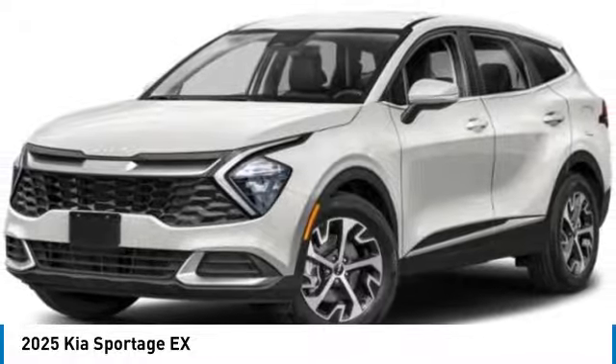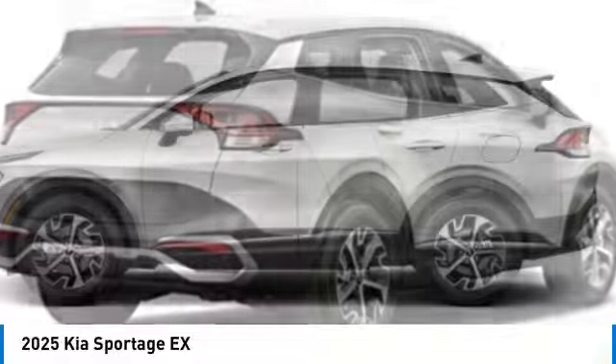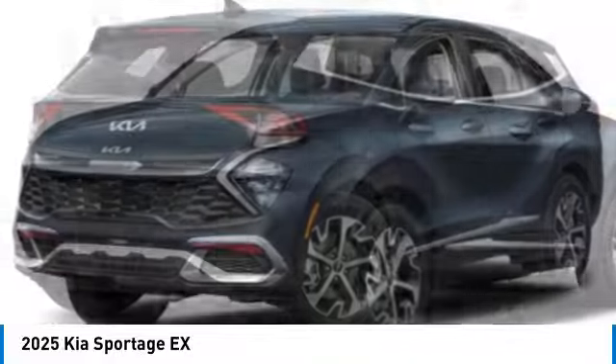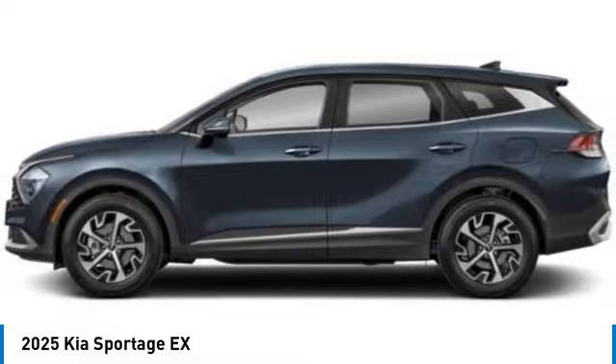Come test drive the 2025 Sportage. With its sleek and stylish exterior and its roomy, feature-laden interior, the Sportage both looks good and performs well on the road. This vehicle has less than 100 miles. Here are some of this vehicle's great options.